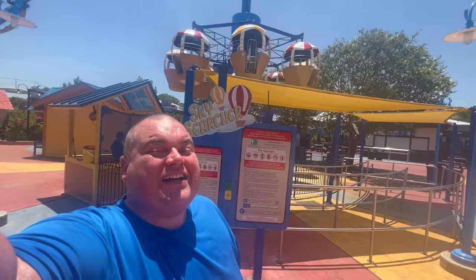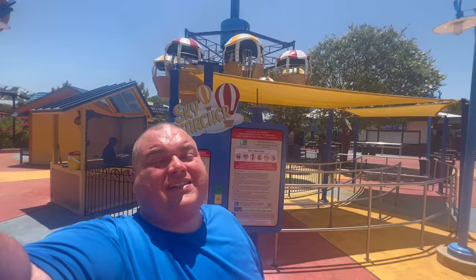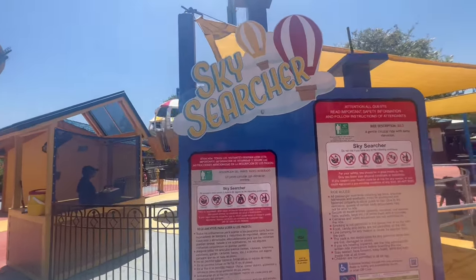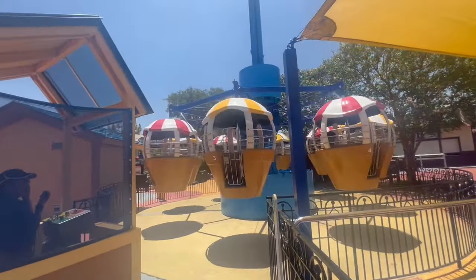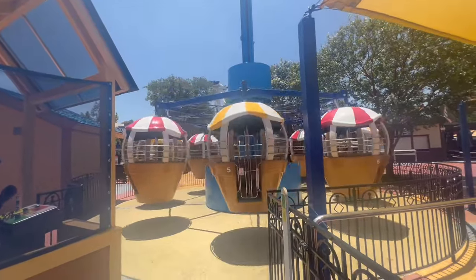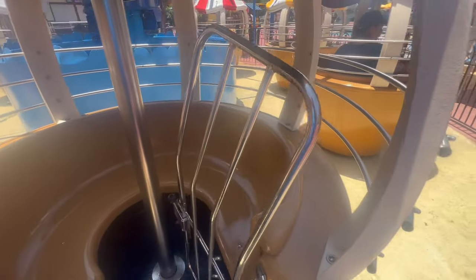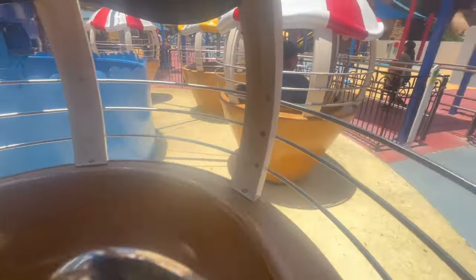Testing Sky Searcher here at Six Flags Fiesta in San Antonio, Texas. I know I have a lot of parents that want to know if they can ride with their kids. So yes, I do test everything, including stuff like this. And yes, I feel silly. But you'd be amazed how many parents love this. Here it is — look at this, so tiny. Can I get in? I made it. I was wrong. Surprisingly, Sky Searcher passes the fat test.